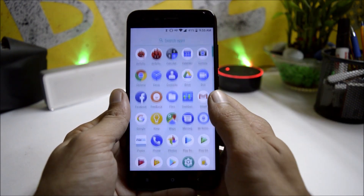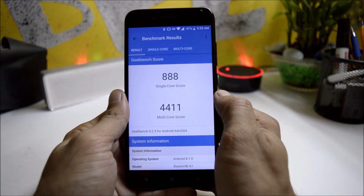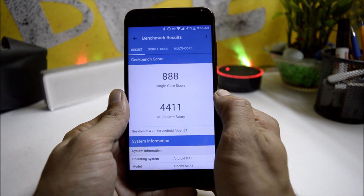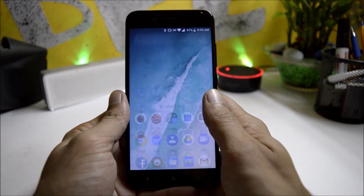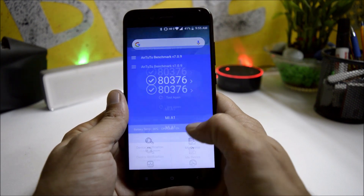Talking about benchmark results, on Geekbench the single core score is 888 and multi-core is 4421. With AnTuTu benchmark, the device scores 80,376 — pretty good scores.